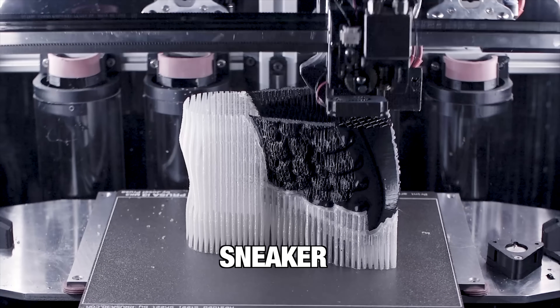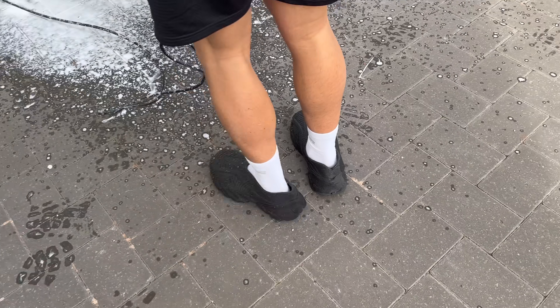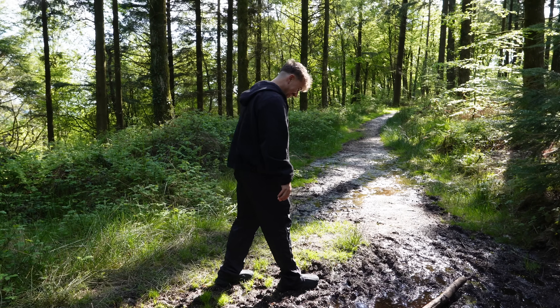This is a fully 3D printed sneaker, and it's the most futuristic sneaker in the world. I'm going to wear these things for 30 days straight. This is actually going to be pretty tough for me because, as you guys know, I love sneakers. I have over 100 pairs in my collection, which I love to rotate on a daily basis. So wearing one pair of shoes for 30 days straight is pretty tough. But if this sneaker is actually going to be the future of shoes, I have to find out how they hold up to extreme wear.